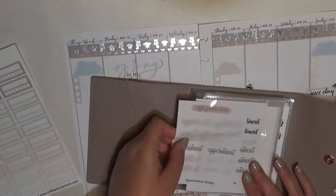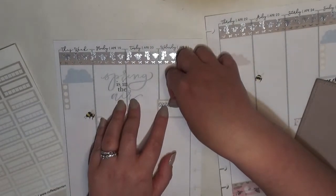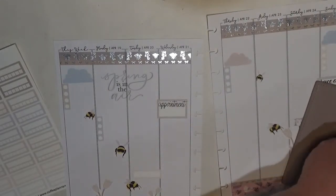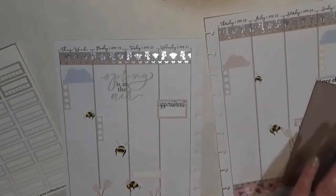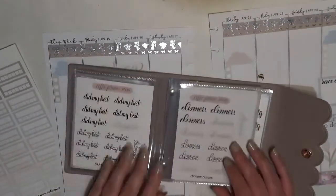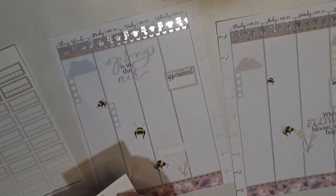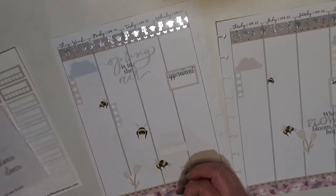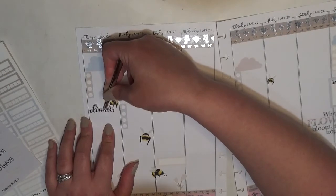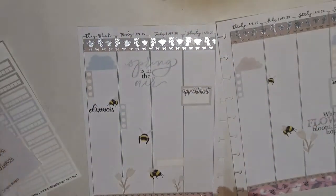Let me get out my dinners script. I have an appointment sticker so I might as well use it. I don't remember all the details — we had them come out and quote it, then they came back to sign the contract, and now they're coming out again for proper measurements. I just reference my planner. This is the one I wanted — my dinners script. You get the brush script and the simple script on my sheets.